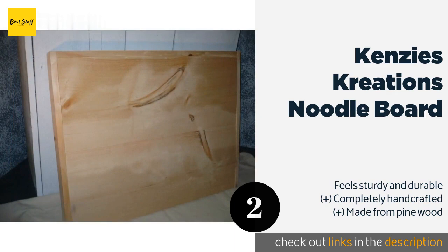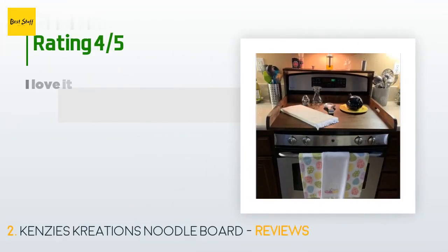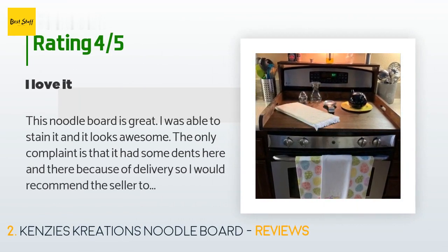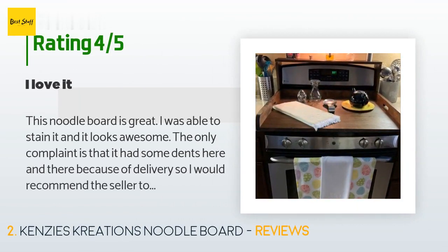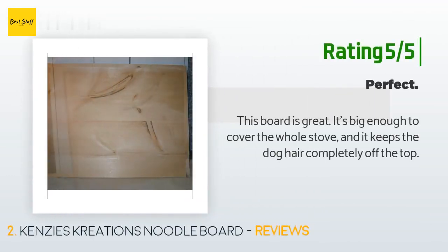This product is available on Amazon for $36. There are 35 customers who have reviewed this product; the average rating is 3.9 stars. A customer said: this noodle board is great — I was able to stain it and it looks awesome. The only complaint is that it had some dents here and there because of delivery, so I would recommend the seller wrap the board in bubble wrap for extra protection. It is the perfect size for my range. I built a top shelf to complete the look and now my range looks lovely.